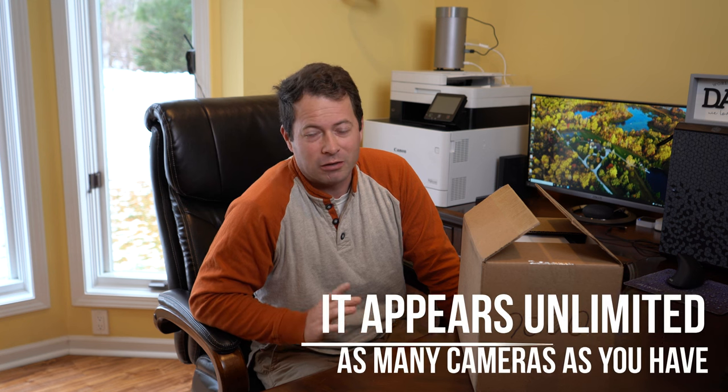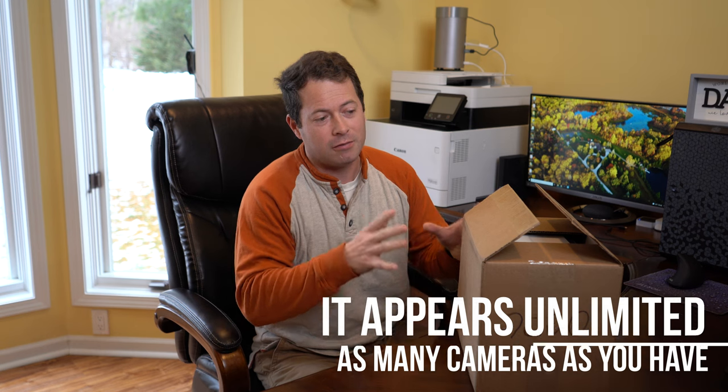This is my first time using the Ring warranty. I do pay for their $100-a-year subscription plan — I forget what it's called, but it covers as many cameras as you want, I think, or it could be 10. One of the things I liked about it was that it extended your warranty indefinitely. The only thing it doesn't cover are the batteries, so any battery-powered devices aren't covered when those eventually go bad. But I don't have a lot of battery-powered ones.